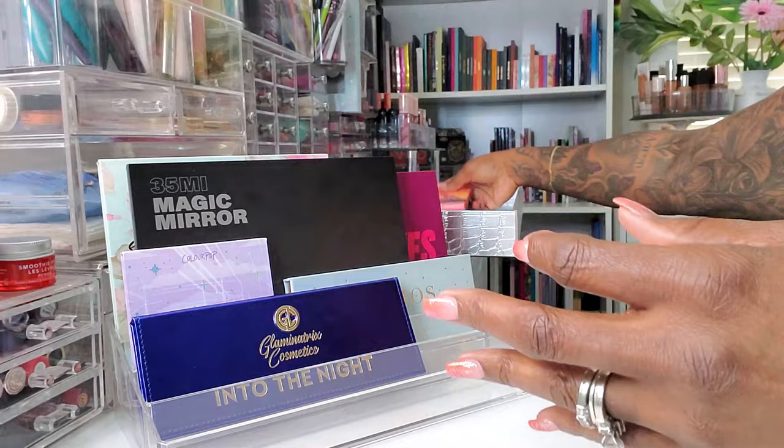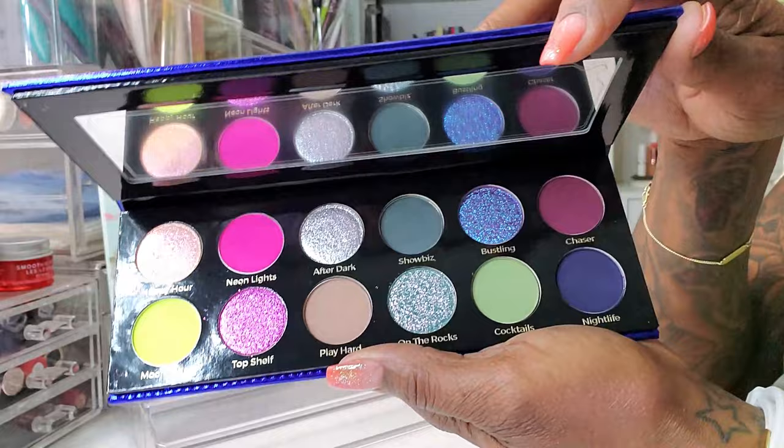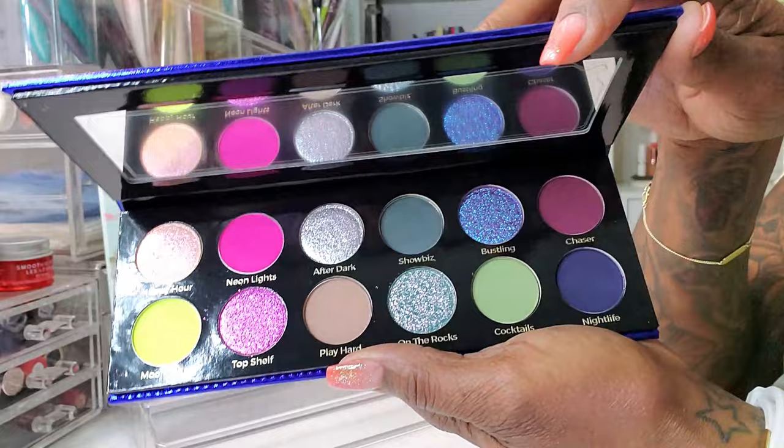And then I got the Glaminatrix Cosmetics Into the Night palette — I showed this in my recent haul video. I've got to get my hands on these shimmers. I want to play with this — very, very pretty.